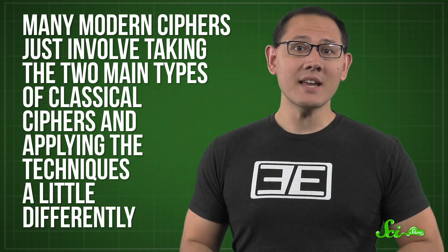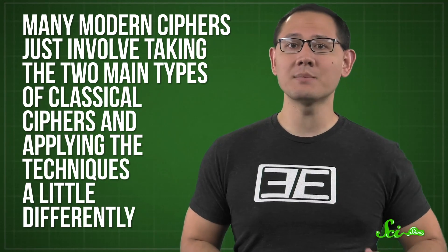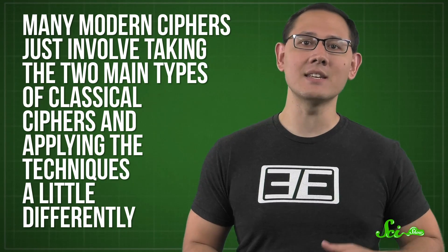In modern encryption, the process of sharing keys can be kind of involved, and it definitely involves way more math than before computers were a thing. But none of that matters unless you have a usable cipher that can't be cracked. Those have only existed for a few decades, but they're built on the same ideas we've been using for centuries. In fact, many modern ciphers just involve taking the two main types of classical ciphers and applying the techniques a little differently.